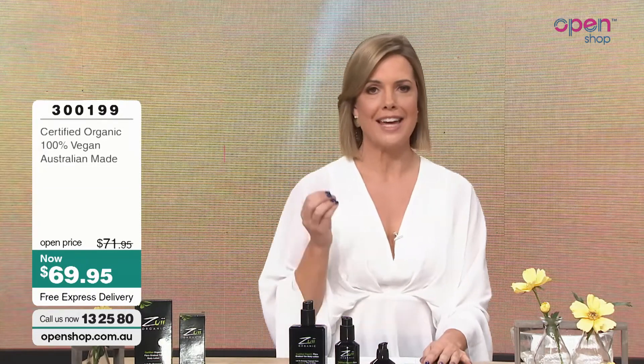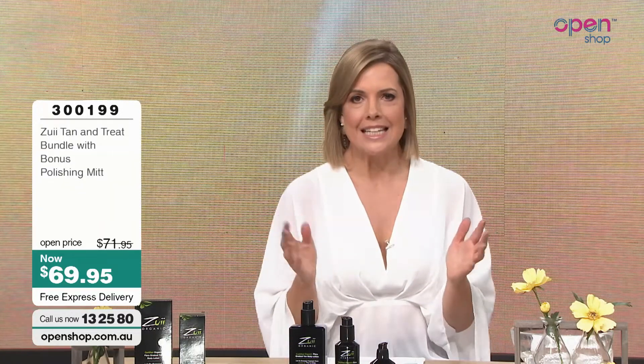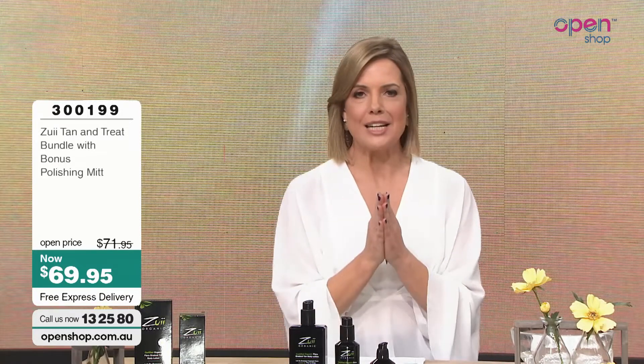I feel better with a little bit of colour on me, a little bit of a tan. But we know what the sun does — it's ageing, it's not a healthy way to tan. What is even better is when you can use a self-tan that is natural. How many times have we done a self-tan and ended up with that horrible smell, horrible streaks, the wrong colour, or orange? Well, here at Open Shop, Zooey Organics is all about making it really, really simple — gradual tanning.